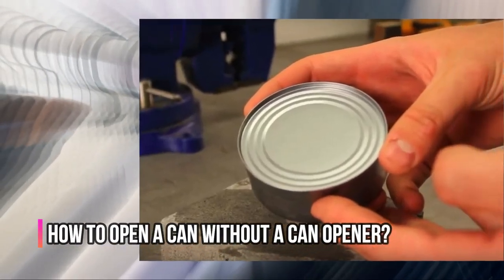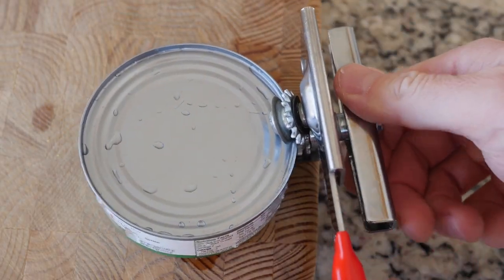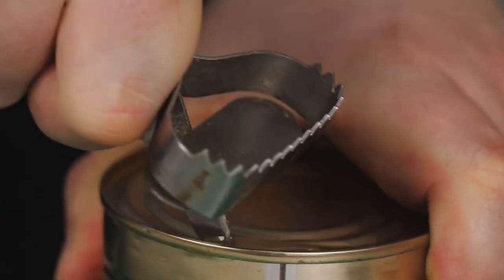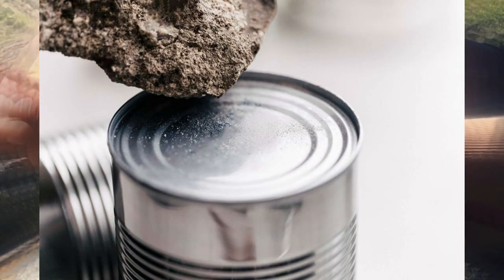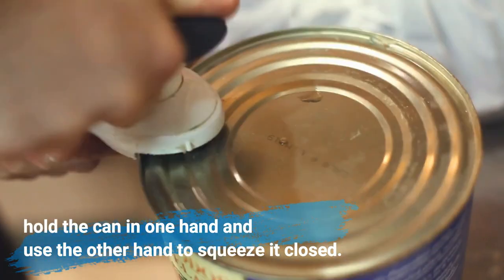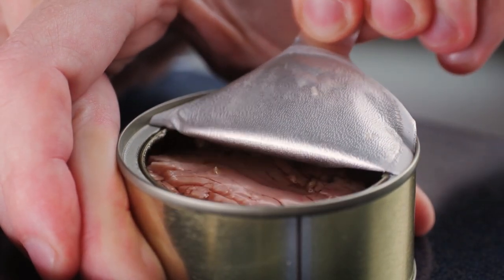How to open a can without a can opener. If you are left out in nature without a can opener, you can still open your food using two hands. First, find an abrasive surface like rocks. Turn the can over so that it is facing down and rub away at the ridges until the metal is smooth. The grip will change from tight to loose, which makes it easier to squeeze later on. When you are ready, hold the can in one hand and use the other hand to squeeze it closed. The food should come right out.